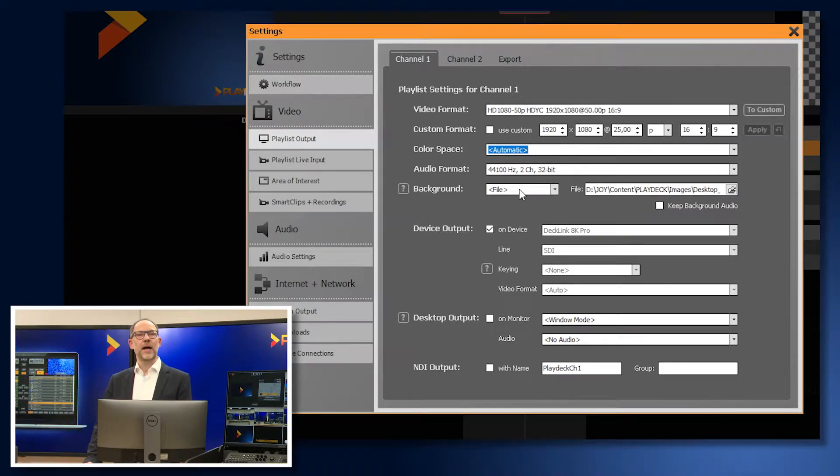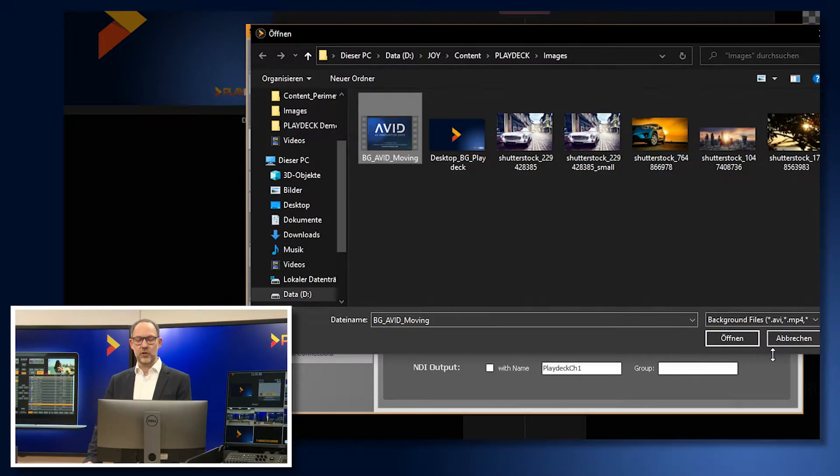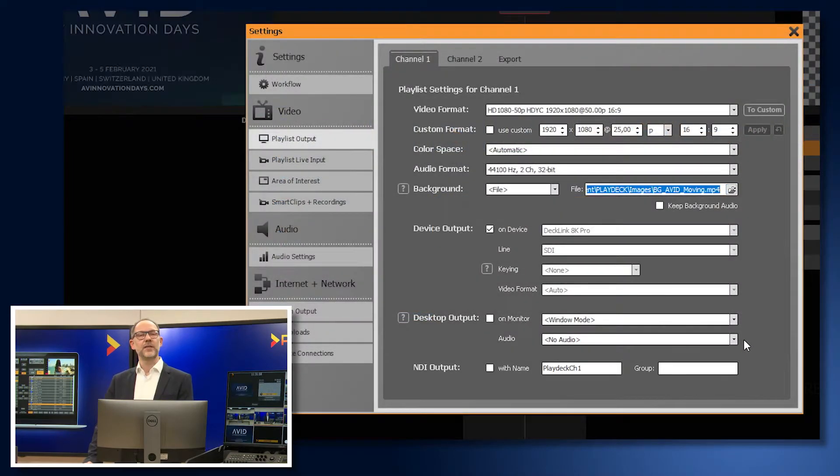Additionally, you have the possibility to define a background that will be permanently displayed when no other signal from the playlist is playing. In our case, this is the PlayDeck logo that you see in the preview window of Channel 1. In the same way, you can also select a video file instead of a still image.